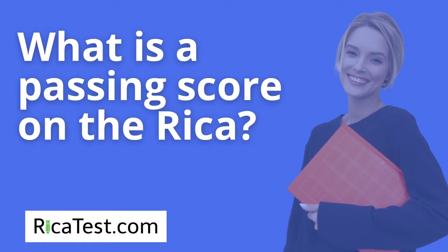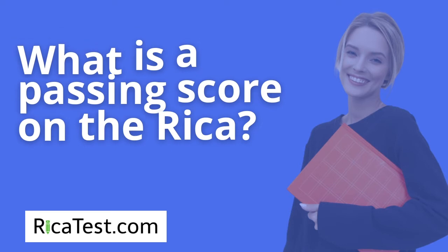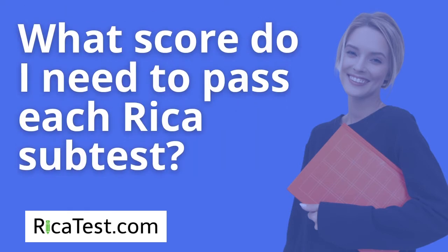What is a passing score on the RECA test? Although the RECA test is now split into three sub-tests, the passing score is still 220. For sub-test 1 you need to get a 70, sub-test 2 you need to get a 70, and sub-test 3 you need to get an 80, for a total of 220.